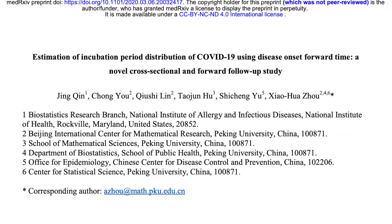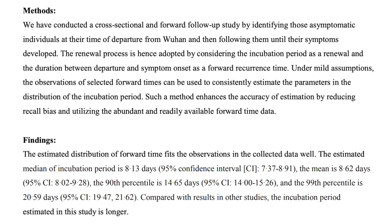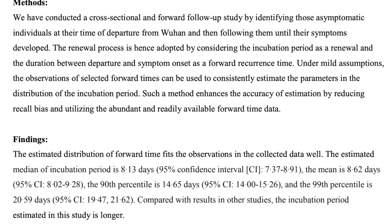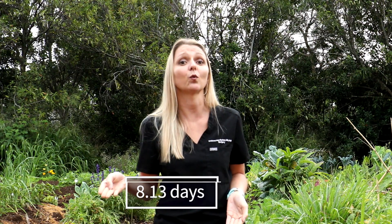The second paper is titled Estimation of Incubation Period Distribution of COVID-19 Using Disease Onset Forward Time: A Novel Cross-sectional and Forward Follow-up Study. In this paper, scientists talk about the incubation period and how the exact time is unclear — it varies dramatically. They then looked at data from China and found incubation period times. In a nutshell, they looked at numbers from a large population of people, did a bunch of mathematical calculations, and found that the average time from infection to developing symptoms is about 8.13 days.